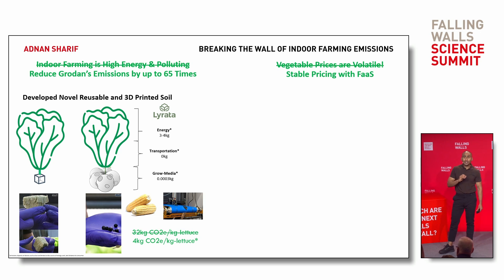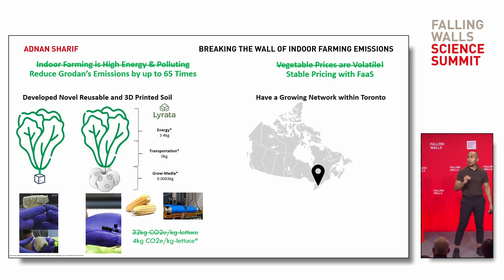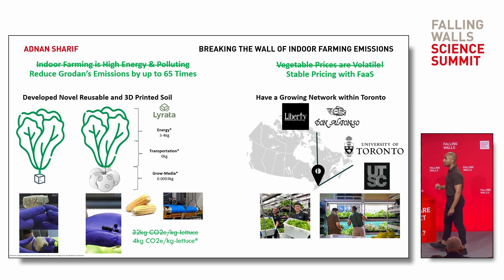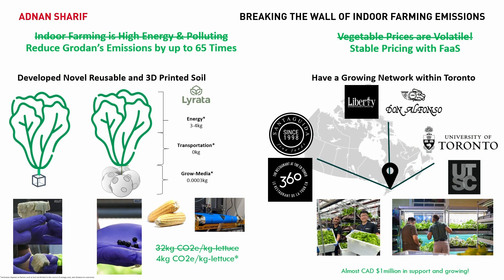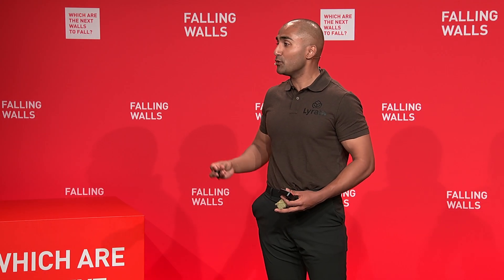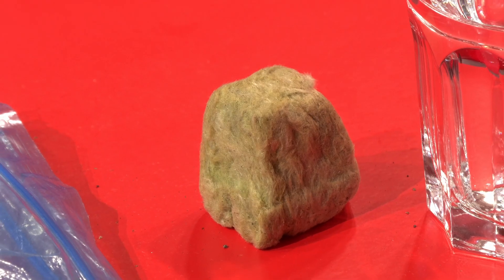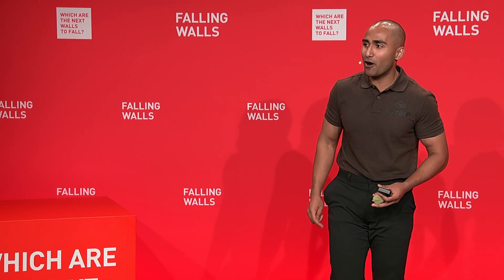We've created a profitable farming-as-a-service business model where we work together with commercial kitchens, build farms for them, and service it with one flat fee. I've worked with universities, Michelin-star restaurants, and next year, some of Canada's finest dining restaurants. This figure of 1 million has been surpassed in the past few days. And just a few hours ago, we published a new U.S. provisional patent for a new soil design that is going to be more operationally efficient than our competition. Don't tell Grodan. Thank you — at La Rada, we're breaking the wall of indoor farming emissions.